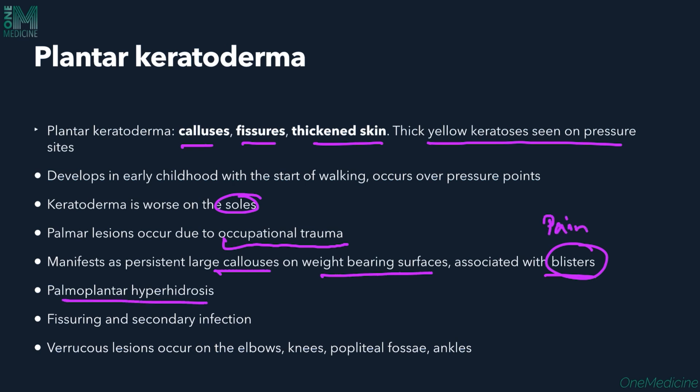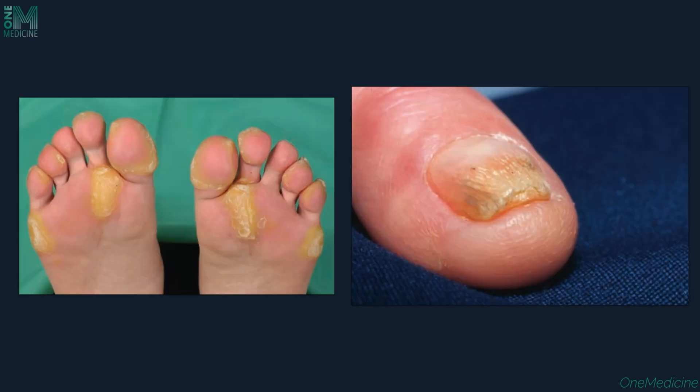Palmoplantar hyperhidrosis is also present. Fissuring and secondary infection can be seen, along with verrucous lesions on the elbows, knees, popliteal fossa, and ankles. Here you can see focal thickened skin on pressure points — the keratoderma — and also thickened subungual hyperkeratosis with dystrophic nails.